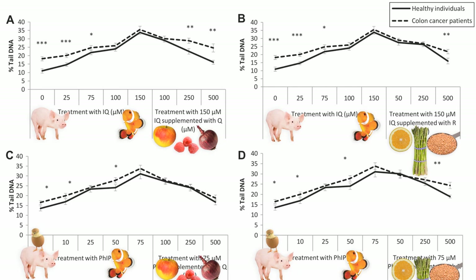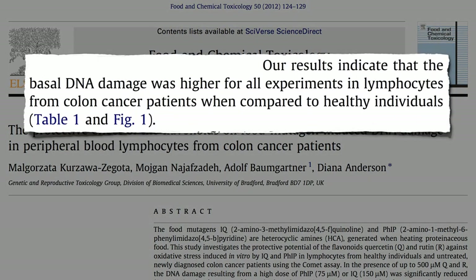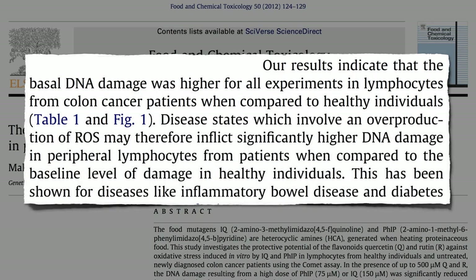But I want you to notice something else. Even at a zero concentration of cooked meat chemicals, there was more DNA damage present in the white blood cells circulating in cancer patients. And they did not have blood cancer — they had colon cancer. Even though the cancer was just in their colon, their whole body was affected by the disease state, under increased oxidative stress, inflicting significantly higher DNA damage.